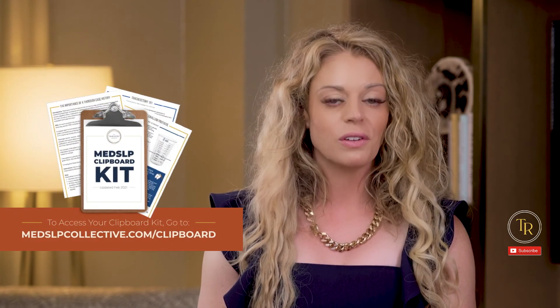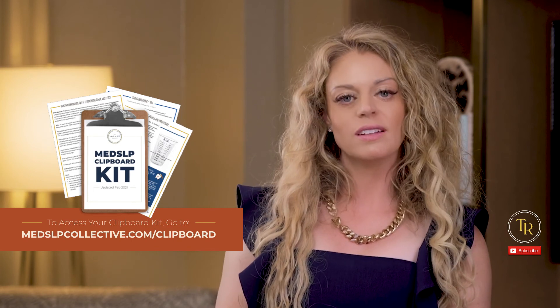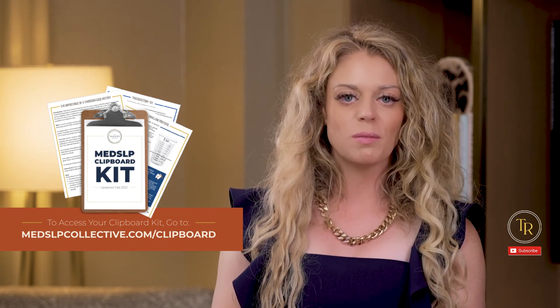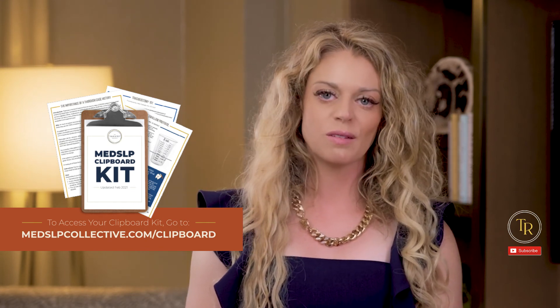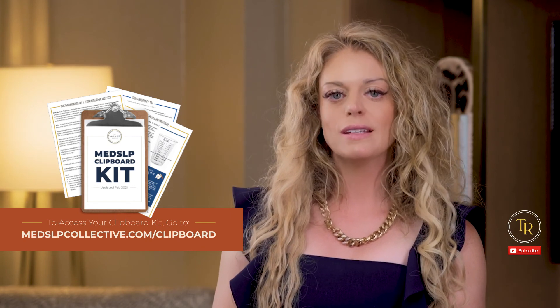I've got a free gift for you over at MedSLPCollective.com. You'll get instant access to our free MedSLP Collective clipboard kit. We also have a robust and vibrant community of SLPs and mentors to help you out with your toughest clinical cases. Head over to MedSLPCollective.com now to get your hands on this. The link will be in the description below.